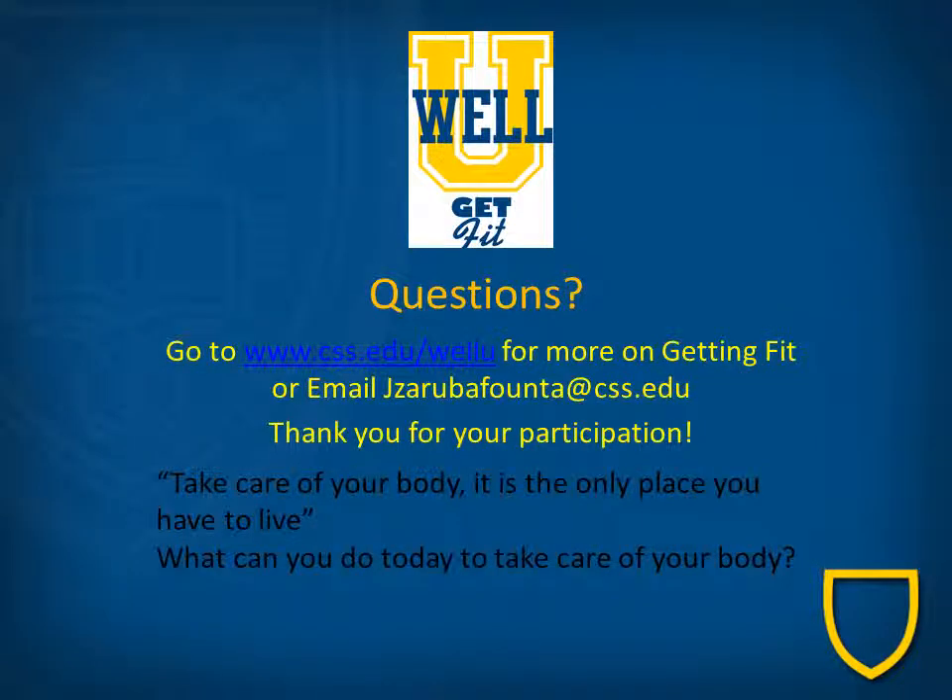If you have any questions, you can go to our WellU website. As mentioned previously, this webinar is part of the WellU Stewardship in Seconds webinar series. Be sure to check out the other topic areas, including living healthy, eating well, finding balance, managing money, practicing sustainability, and seeking spirituality. On a final note, take care of your body — it's the only place you have to live. What can you do today to take care of your body? Could you perform a round of these desk exercises right now? Could you set up an appointment in your Google Calendar to perform some tomorrow? Try it and see. Thanks again and be well.